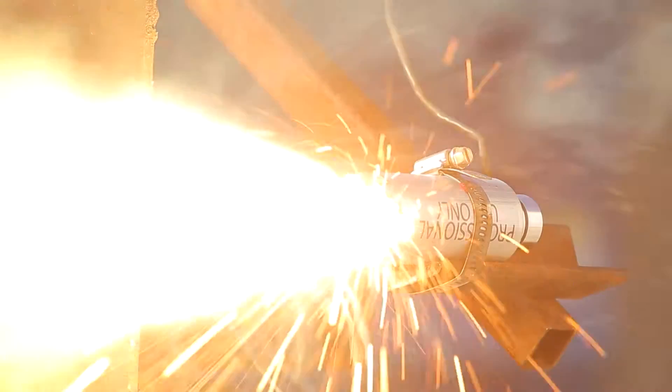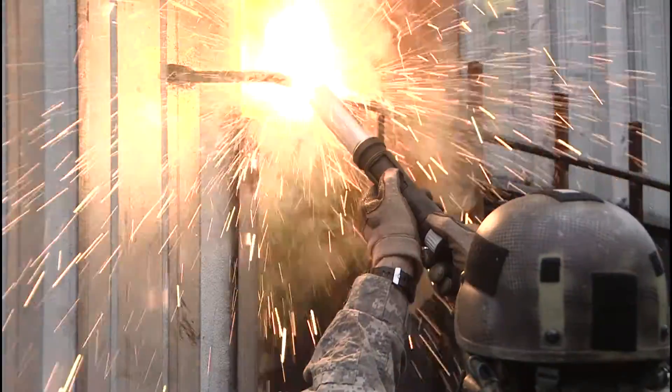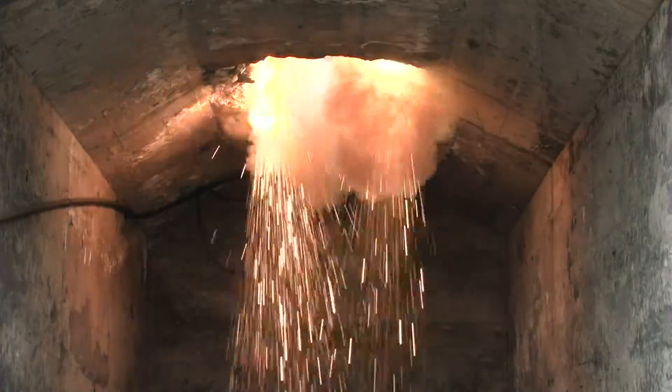Tech Torch has proven to be an indispensable tool for military, law enforcement, and emergency responders throughout the world. Without that SBIR program, things like this would just not be possible.